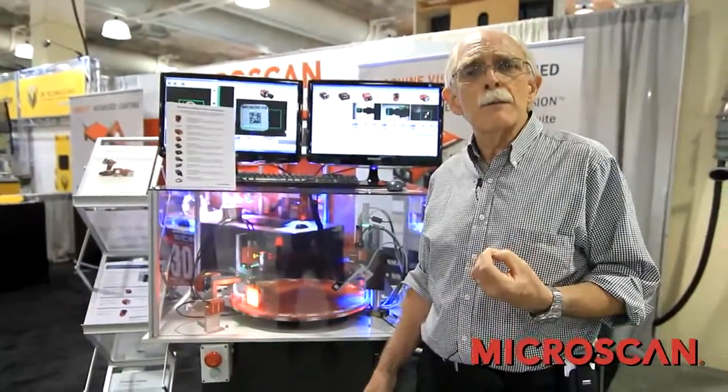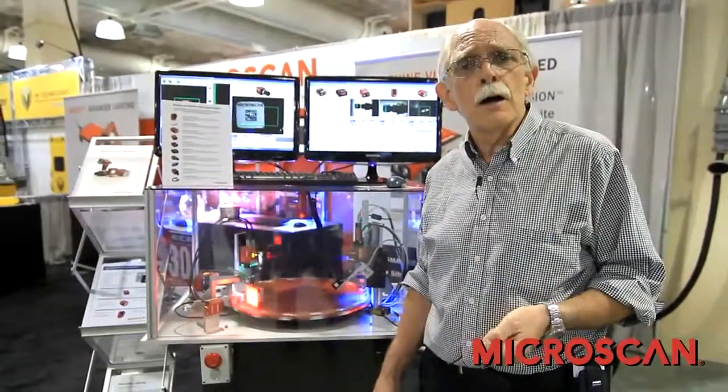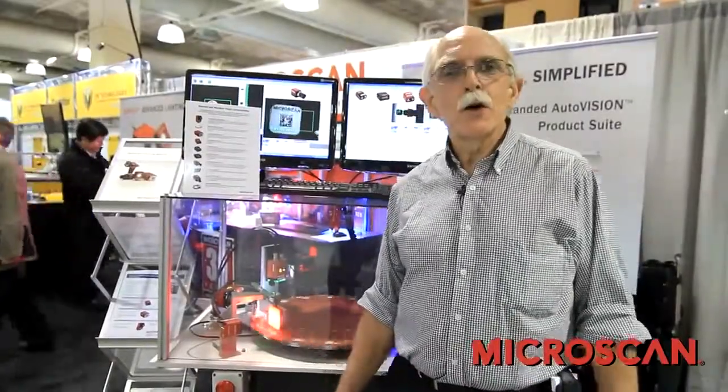This kind of scalability is very important to our customers, in that they do not get stuck in what we might call a walled garden of capability. As their experience or the needs of their application grow, they can move from Auto-Vision to VisionScape Frontrunner. Thank you very much for your attention.